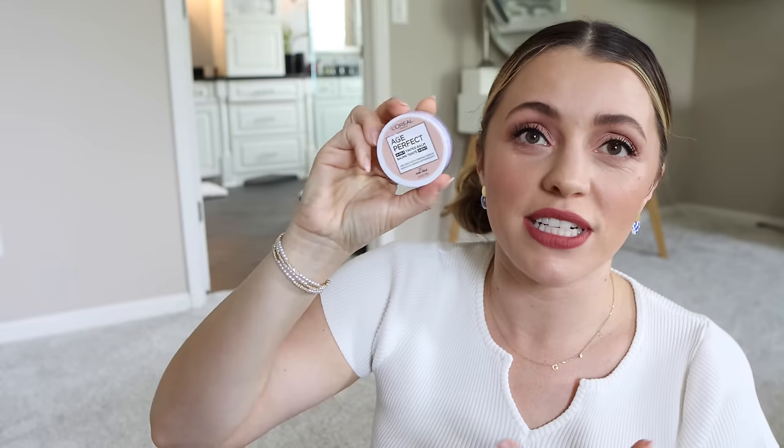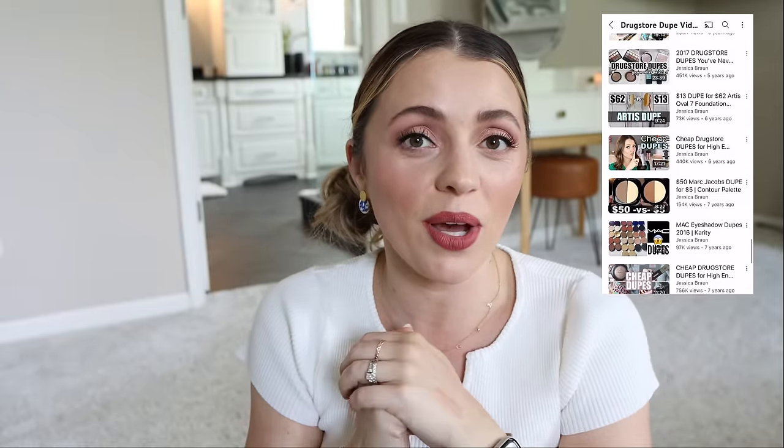It's the L'Oreal Age Perfect Tinted Balm Foundation. Anyway, I hope you enjoyed this video. If you like drugstore videos, I have dupes videos honestly like every other month — I have an entire playlist linked below. I do trying-new-makeup videos every single month, sometimes twice a month, so I hope you'll subscribe. If you've never tried my vlogs, I always weave makeup throughout them. I love you guys, thank you for dealing with me and all my weirdness today. I'll see you in my next one. Bye!